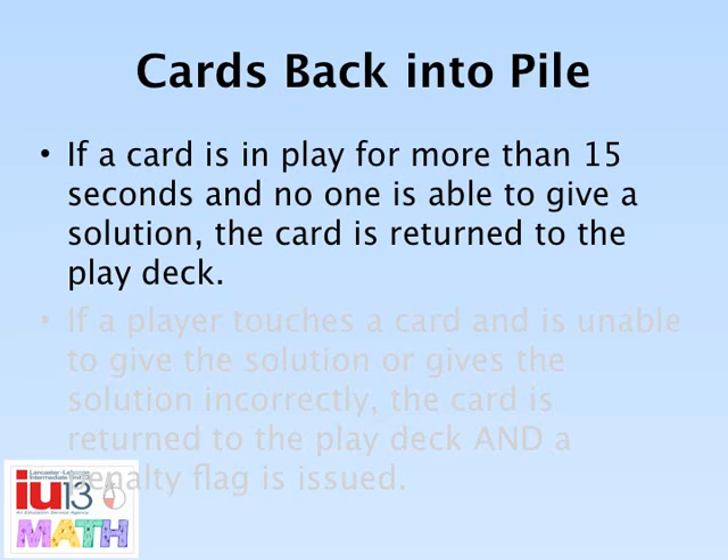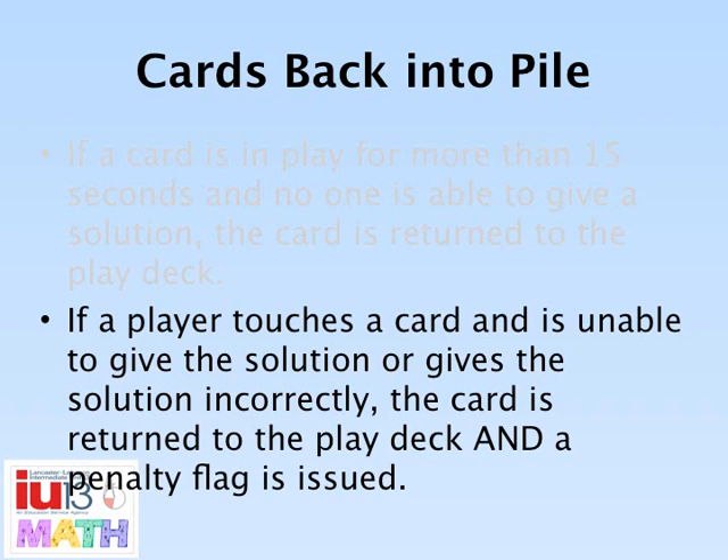If a card is in play for more than 15 seconds and no player is able to give a solution, the card will return to the play deck. Proctors will count the 15 seconds silently. If a player touches a card and is unable to give the solution, or gives a solution incorrectly, the card is returned to the play deck and the player is issued a penalty flag.